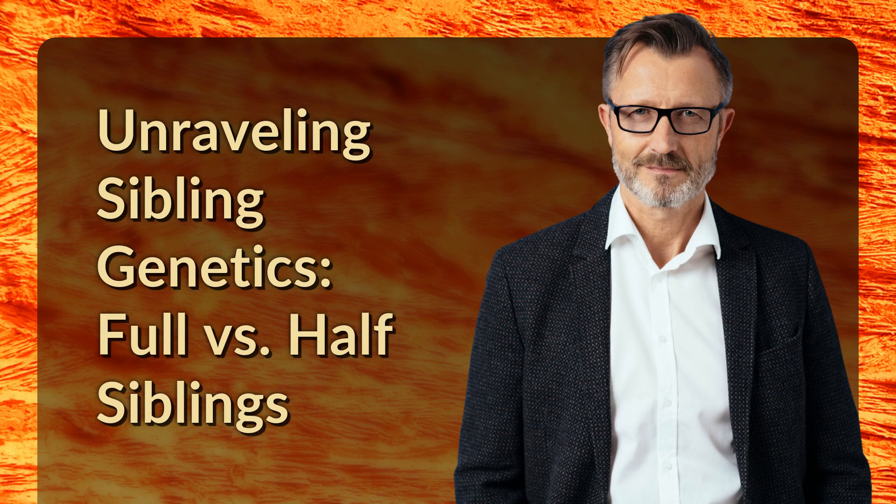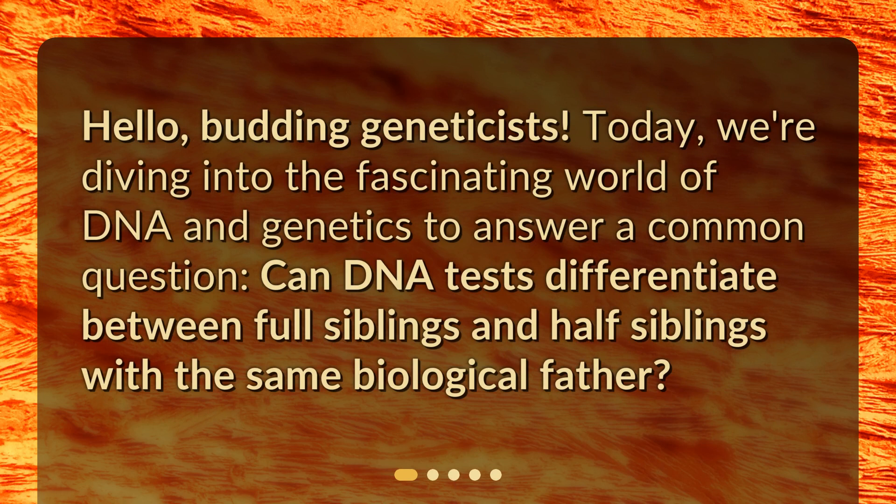Unraveling Sibling Genetics: Full vs. Half Siblings. Hello, budding geneticists. Today, we're diving into the fascinating world of DNA and genetics to answer a common question: can DNA tests differentiate between full siblings and half siblings with the same biological father?